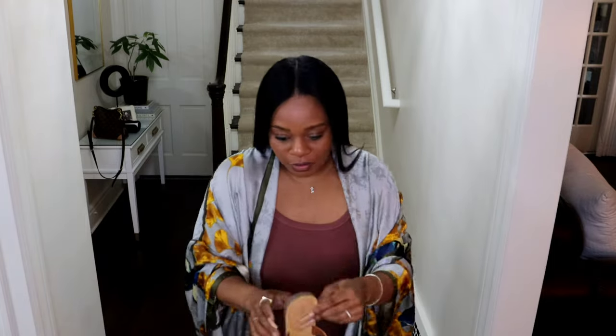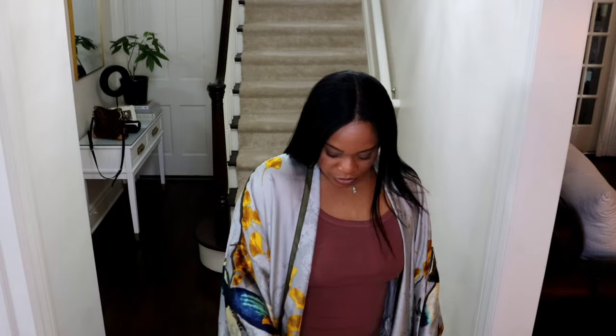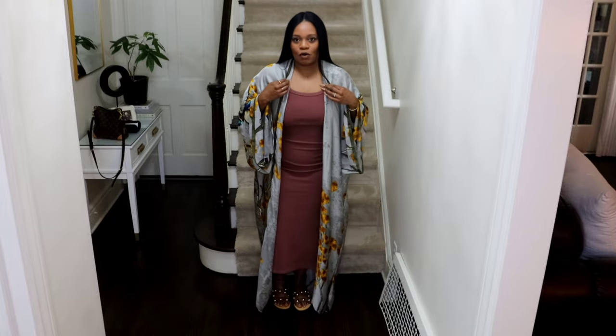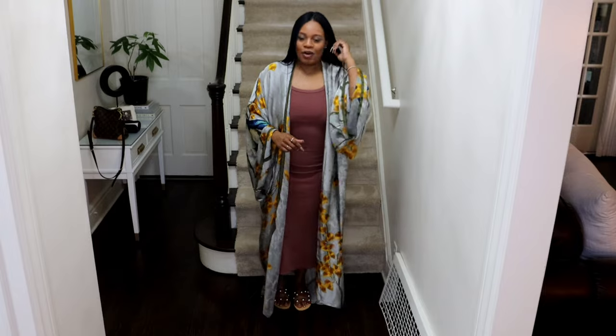I'm going to throw on my Marc Fisher slides — I just love them. I got them from Nordstrom's or Nordstrom Rack, and I bought them maybe a couple seasons ago. I never wore them until today, but even with just flats, the way this elevates your look — I'm here for it.